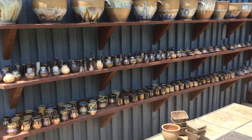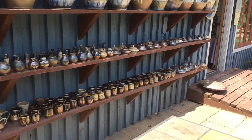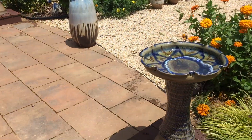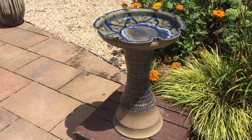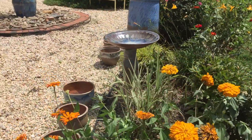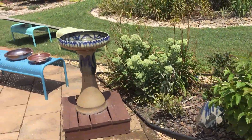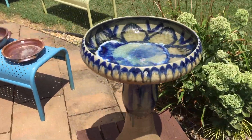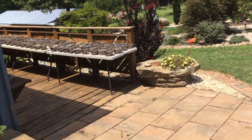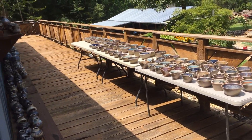I made a bunch of big planters for you. Eamon's been busy making small things — bud vases, juice cups. I made some bird baths, that's a new thing for me. I've got mixing bowls. All sorts of sweet things for you.